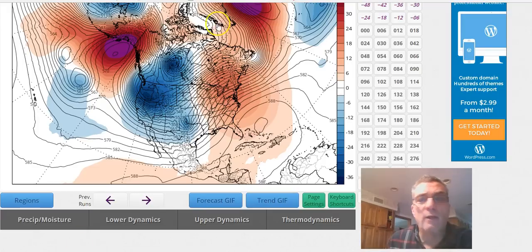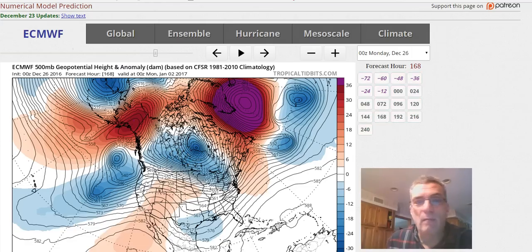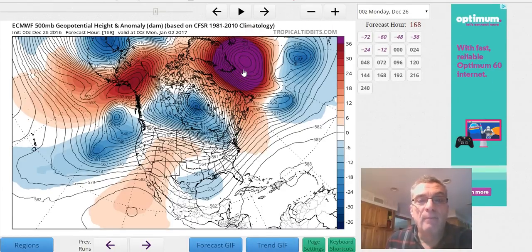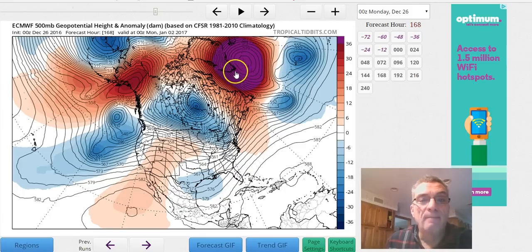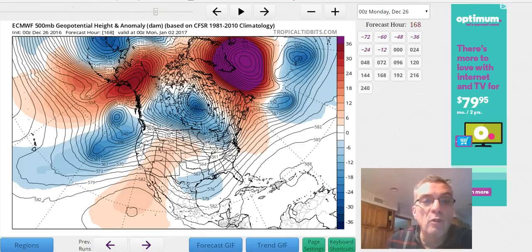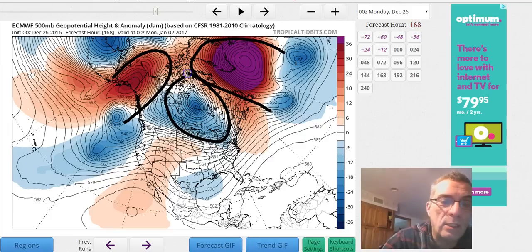And some of them are more aggressive than others. I just want to switch over to the European. The devil's going to be in the details in all of this. The European really just develops this huge blocking high just southeast of Greenland that's building northward — this is really a super block here that forms. And when we show you on the European here, you've got this upper high here and this big upper high here, so basically the vortex is displaced southward into central Canada.